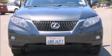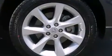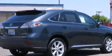Discerning drivers will appreciate the 2010 Lexus RX 350. With less than 40,000 miles on the odometer, this four-door sport utility vehicle prioritizes comfort, safety, and convenience. It features an automatic transmission, all-wheel drive, and a 3.5-liter six-cylinder engine.